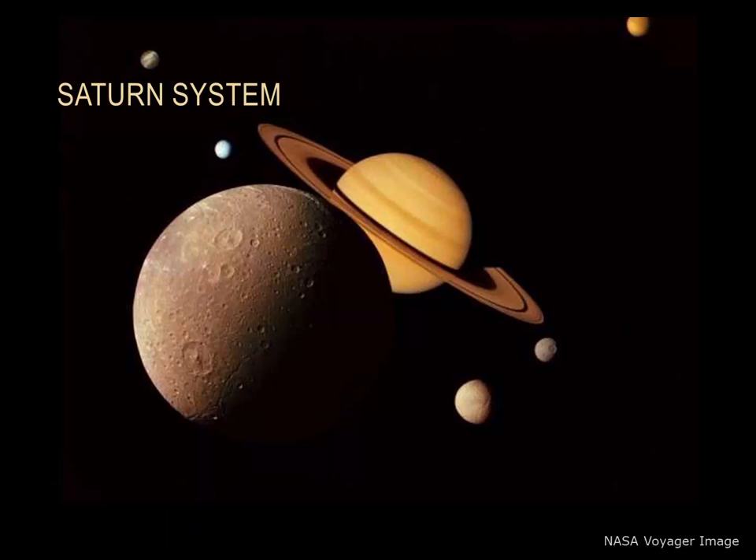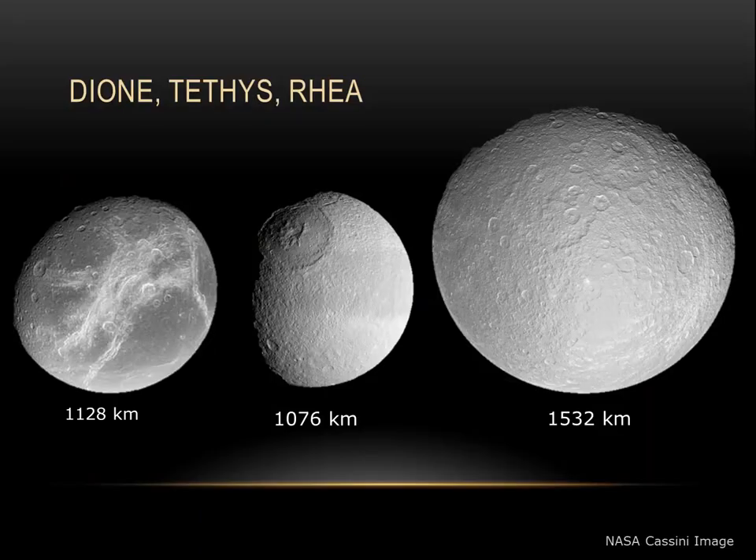With 62 moons, Saturn is another giant in the solar system. Let's take a look at a few of Saturn's moons. Here we can see Dione, Tethys, and Rhea. All of these are large ice balls. Tethys has among the lowest density of any of the moons anywhere in the solar system. Rhea is among the smoother objects. All of these moons are composed largely of water ice.